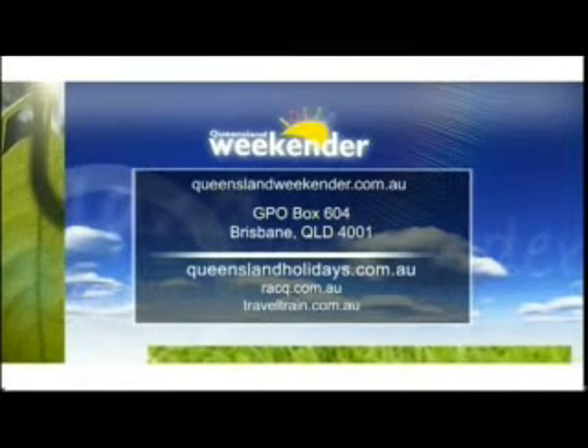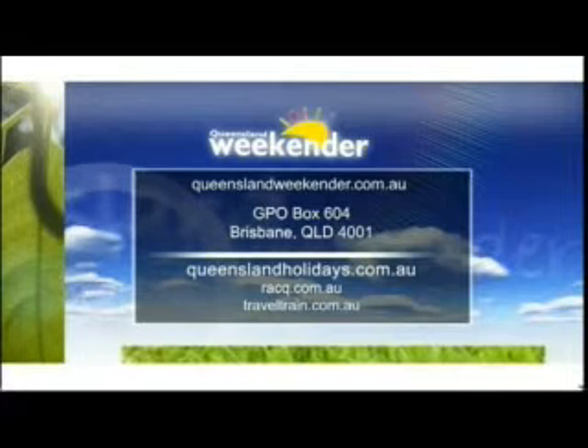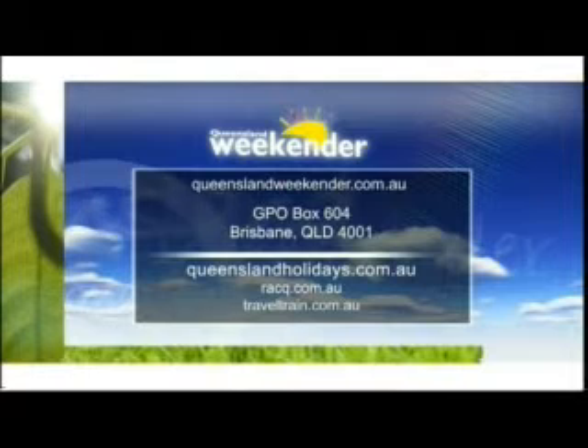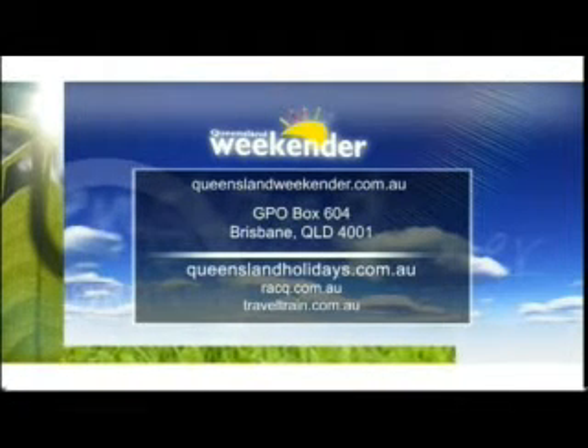Planning a holiday? Take my advice and make the Queensland Holidays website your first stop on any itinerary, followed by both the RACQ and Travel Train holiday websites.